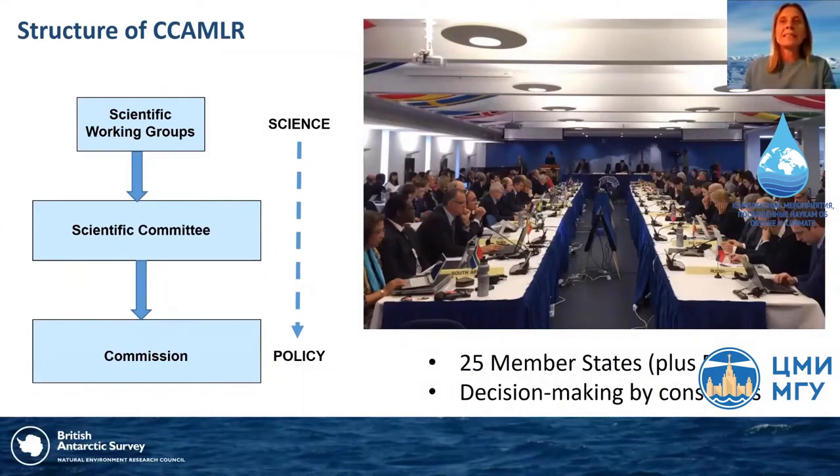CCAMLR currently has 26 member states plus the EU, and all of its decisions are made by consensus — meaning all members must agree for progress to be made. These meetings are held usually in Hobart, Australia every year. The structure of CCAMLR shows how policy decisions made by the Commission are based on scientific advice provided by the Scientific Committee and its working groups, with that flow of scientific information through to policy decision-making being central to how CCAMLR operates.